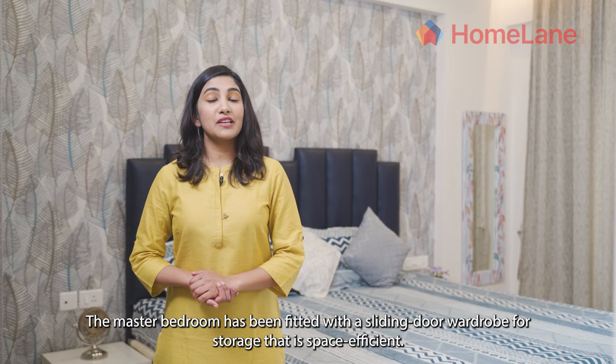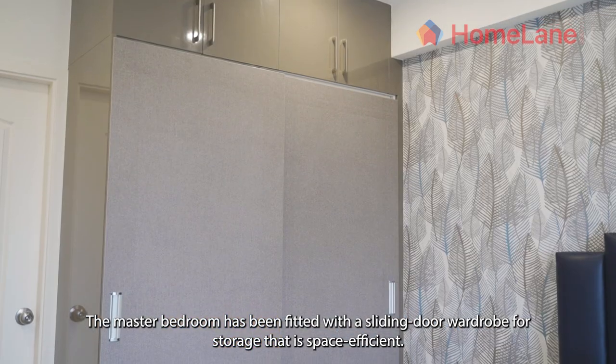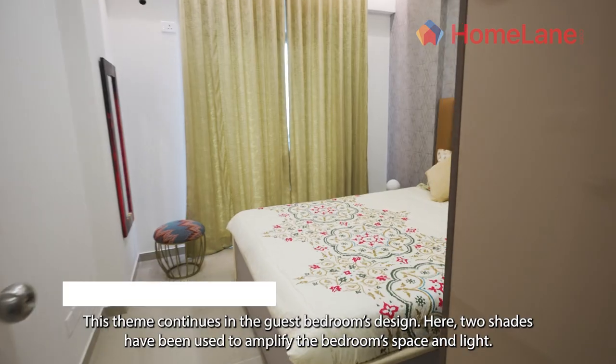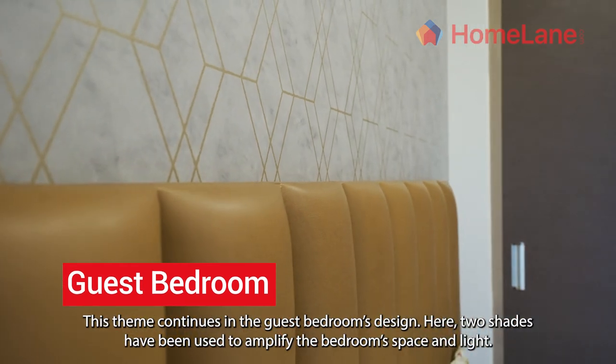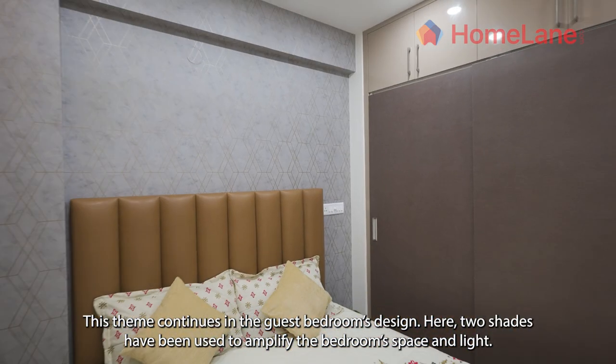The master bedroom has been fitted with a sliding door wardrobe for storage that is space efficient. This theme continues in the guest bedroom's design, where two shades have been used to amplify the bedroom space and light.